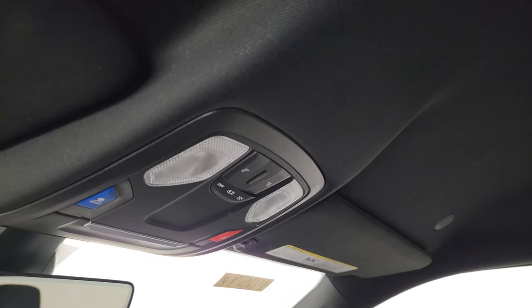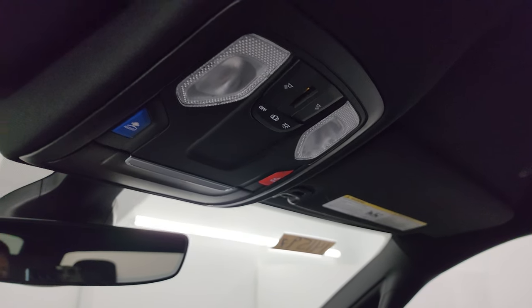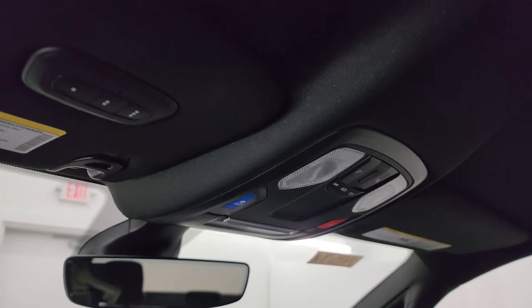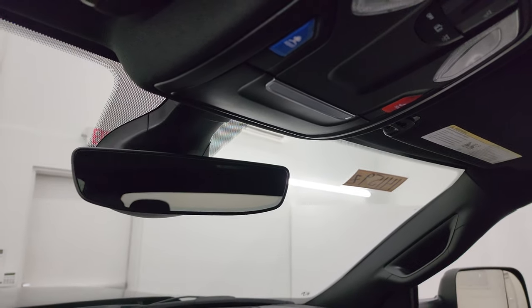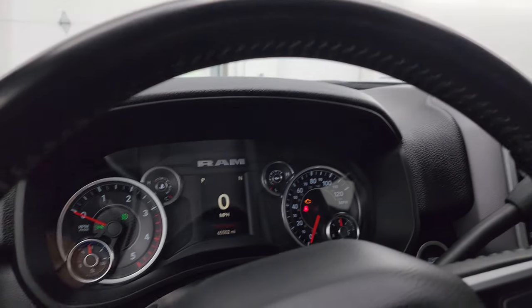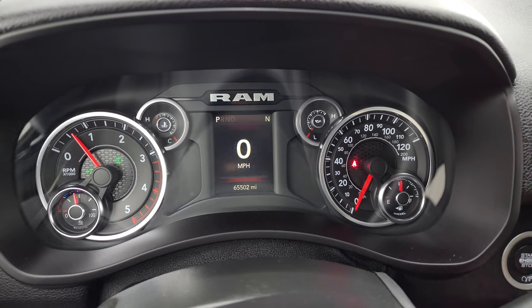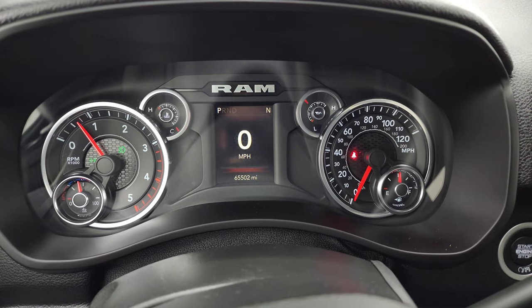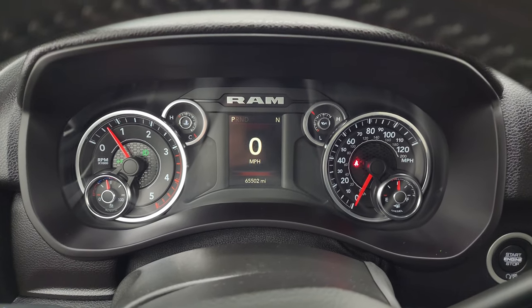The headliner is in fantastic condition. You get map lights, assist and SOS buttons, as well as home link buttons for your garage door, security systems, lane systems, and an auto dimming mirror. We'll start it up and take a look under the hood — starts right up, no check engine lights or anything like that.